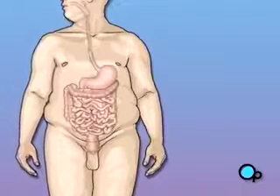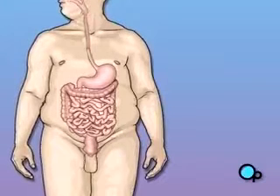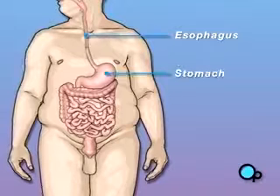Most severely overweight patients overeat. Food enters the body through the mouth, travels down the esophagus, where it collects in the stomach.